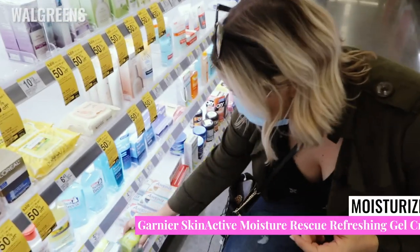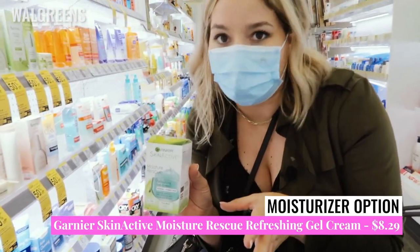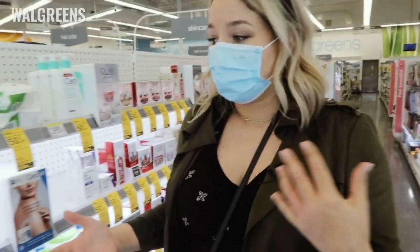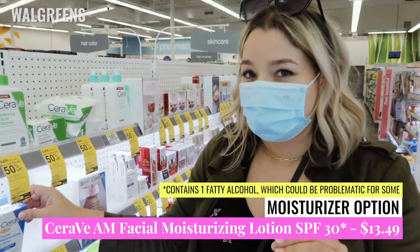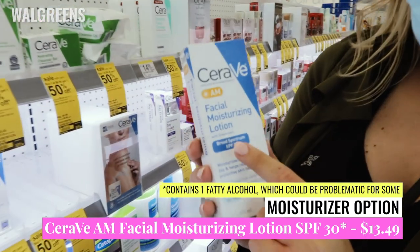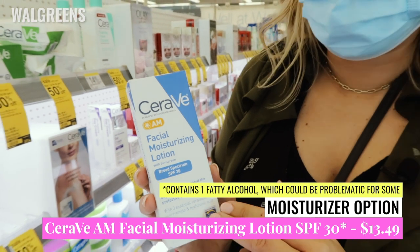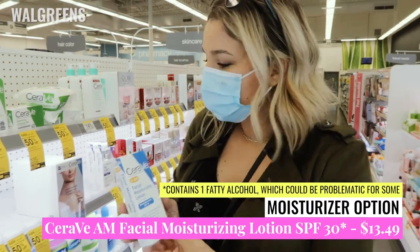The first moisturizer I'm going to pick up is the Garnier Skin Active Moisture Rescue Refreshing Gel Cream — you guys know this is one I use — it's $8.29 here, so super good value. Another option that will cover you moisture-wise and SPF-wise for your AM routine is the CeraVe AM Facial Moisturizing Lotion with Broad Spectrum SPF 30. This does have one of those caution ingredients, so it's not going to be for everyone.